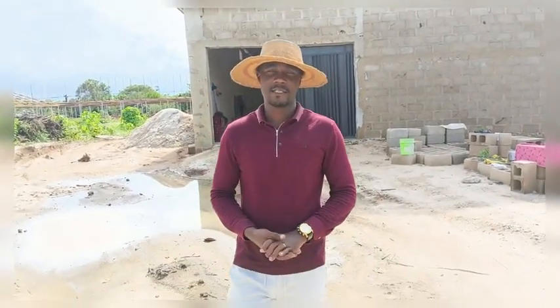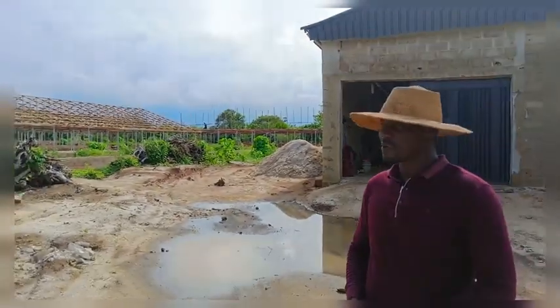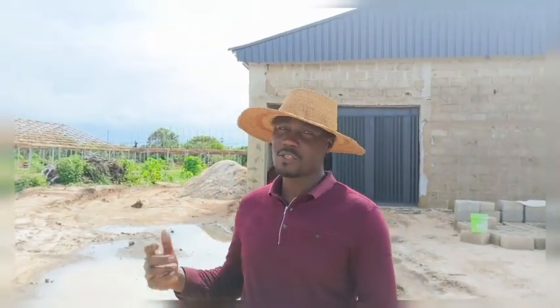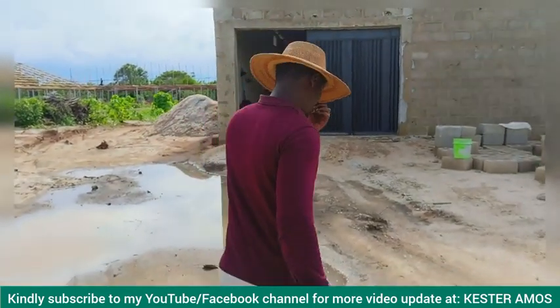Good afternoon, ladies and gentlemen. It's Mr. Kester Amos, giving you a follow-up video of what we are doing in Imo State. You can see the feed mill still remains behind me — this is where we started the first video. Most of the structures are now undergoing the roofing process, so the farm has taken a different look. I'm going to take you through the different buildings and then the next video will be almost at the concluding phase of the project. Let's go into the feed mill.